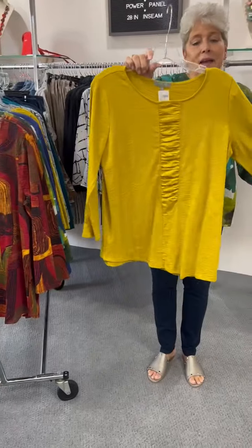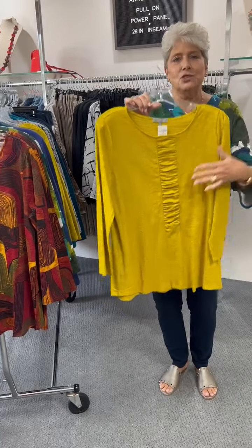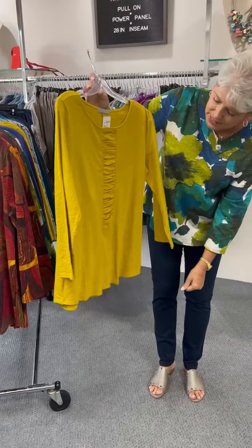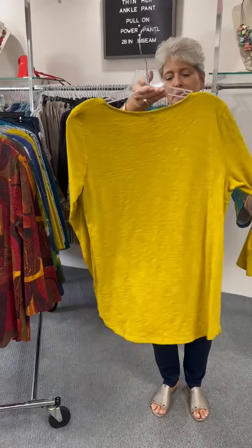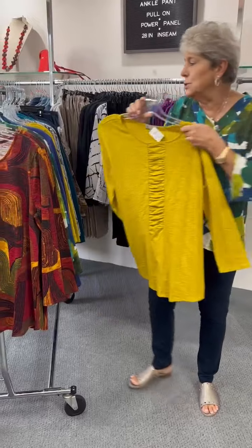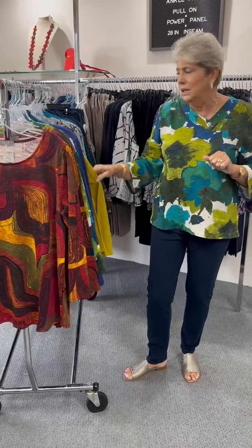This is the last solid in that pebble tee, and this is in Dijon — which is what they're calling the color. We had this style last year with that ruched detail down the front. It gives a lot of detail and it's really cute. If you need to layer it with a jacket or whatever, it gives you a little bit of a finished look. Priced at $72. I have a small, two mediums, and a large.